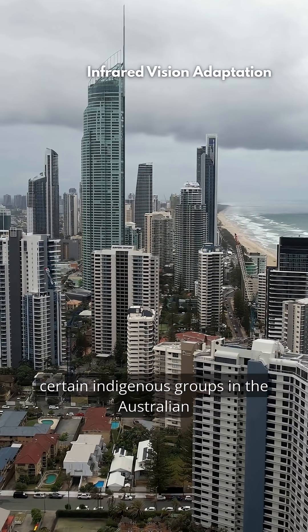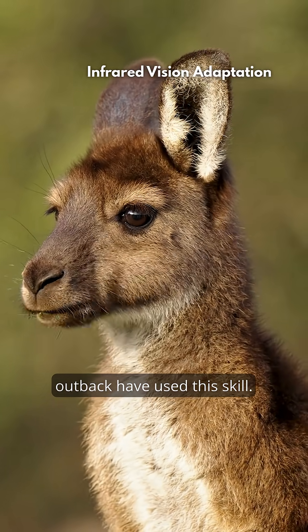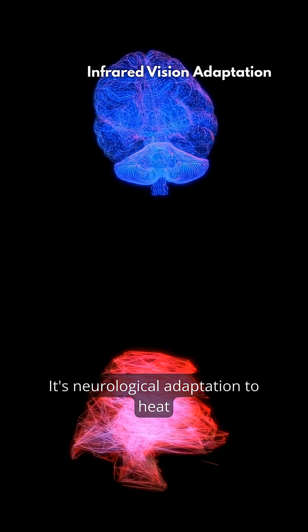For centuries, certain indigenous groups in the Australian outback have used this skill. The secret isn't x-ray vision — it's neurological adaptation to heat and light.